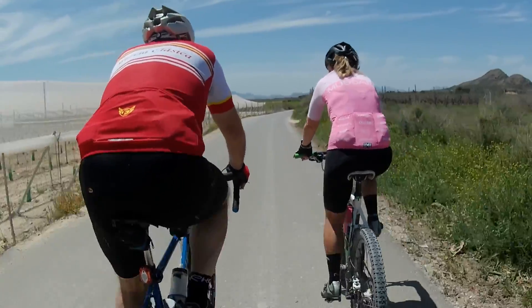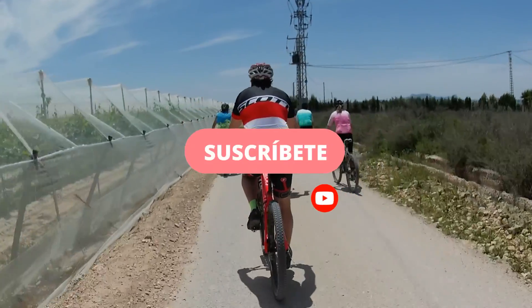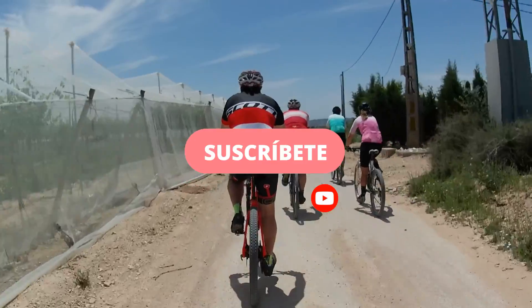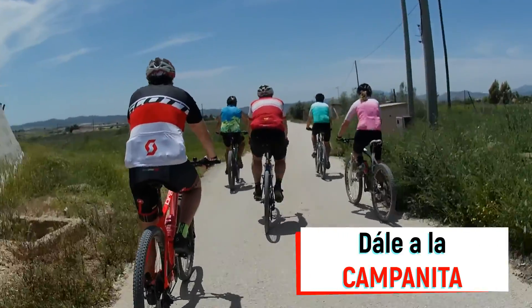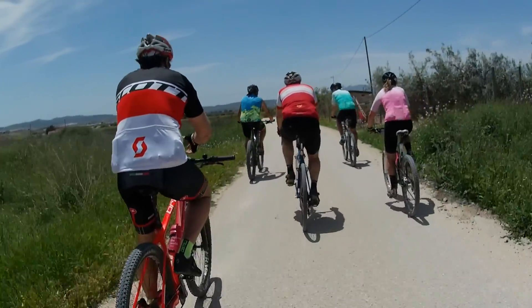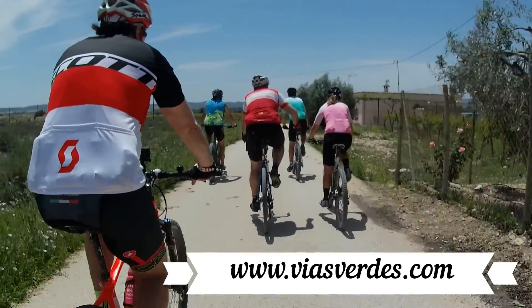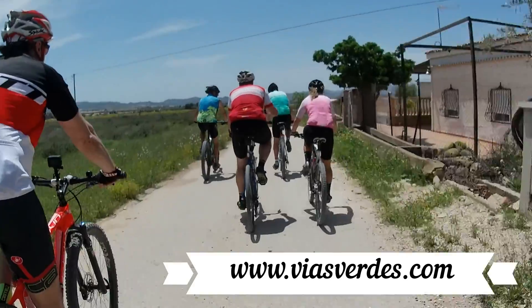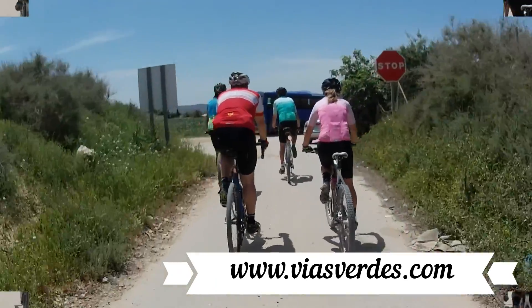Podéis encontrar más información sobre este apartado en la sección Espacios Naturales y Red Natura 2000 de este itinerario. Este contenido forma parte del proyecto Vías Verdes y Red Natura 2000, que cuenta con el apoyo de la Fundación Biodiversidad del Ministerio de Transición Ecológica. En la web www.víasverdes.com podéis encontrar toda la información referida a la Vía Verde del Maimón, así como a otras vías verdes de España.